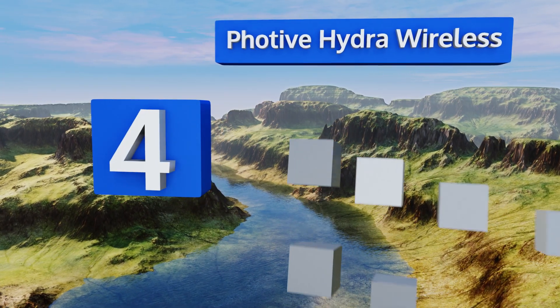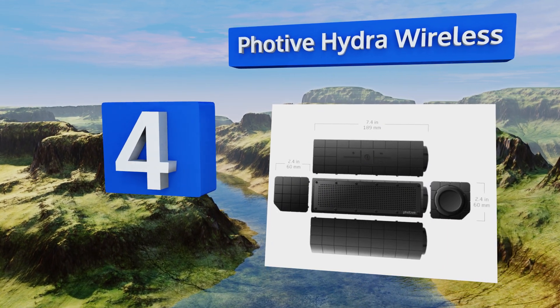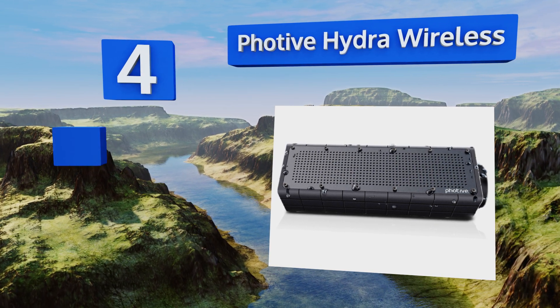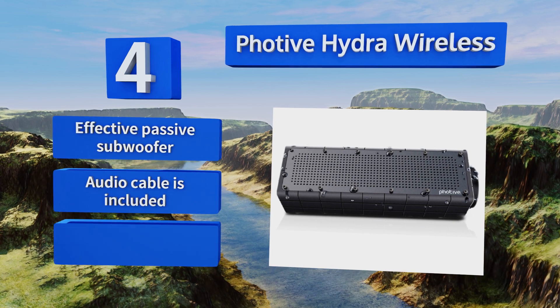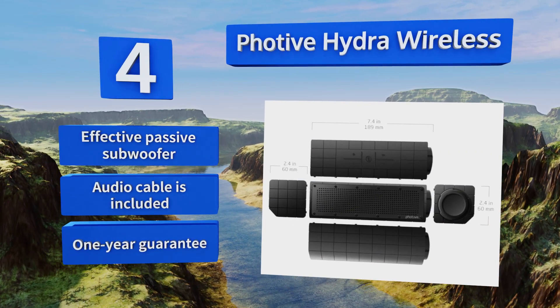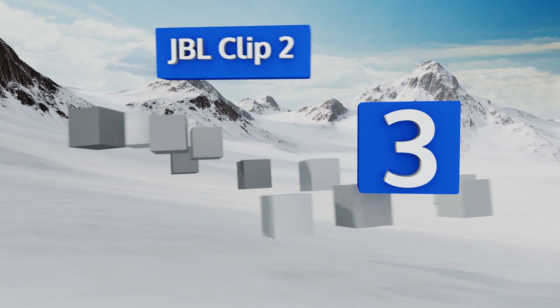At number four, the Fautive Hydra Wireless is rated IP66 for dependable resistance against both water and dust. Its heavy-duty exterior and treated aluminum grille allow it to withstand the elements while maintaining a sleek, attractive appearance. It's equipped with an effective passive subwoofer and includes an audio cable and a one-year guarantee.